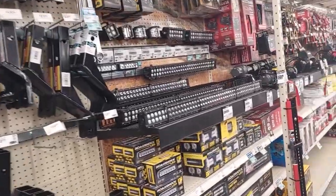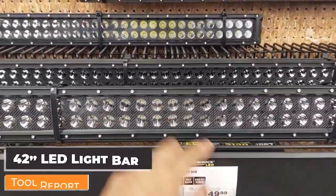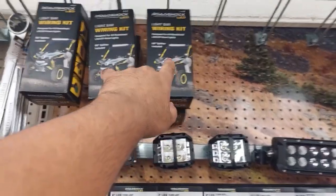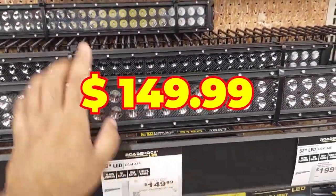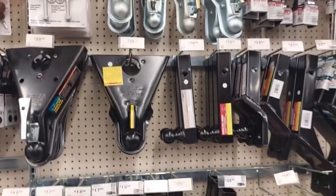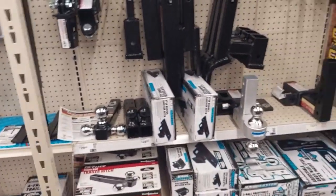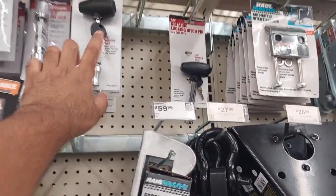Coming back to the car side — they have a lot of LEDs, including a 42-inch light bar. I've seen these on top of big pickup trucks or ATVs and off-road vehicles. Prices are amazing — $149.99. They also have tow hitches in all different sizes, tow hitch balls, and everything else you'd need for pickups and RVs. They even have locks for your tow hitches.